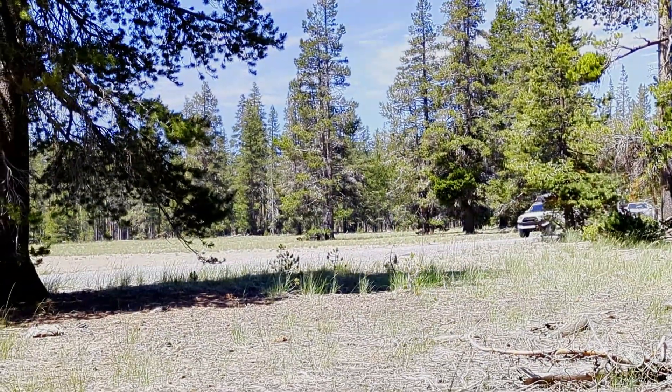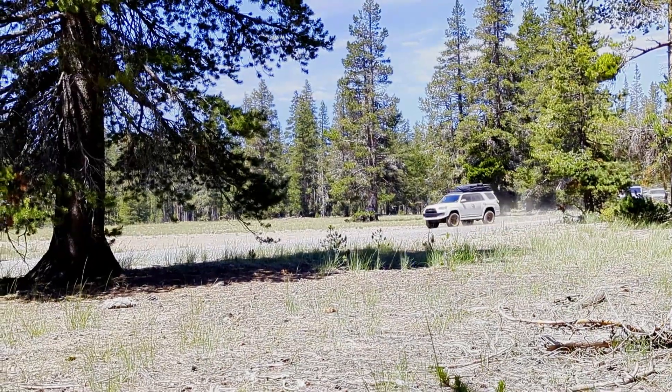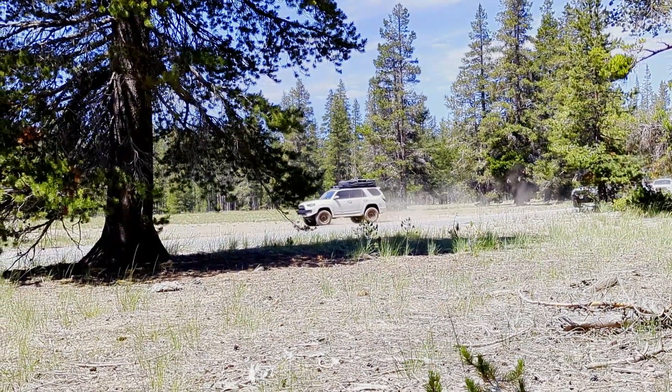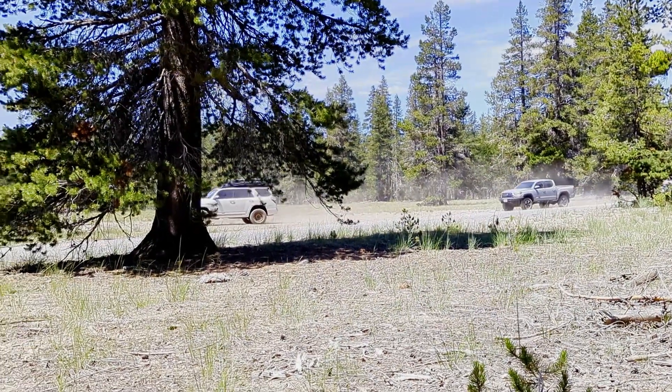For our lunch spot, we find a beautiful meadow at the base of Mount Shasta. This gives us a great opportunity to meet and greet with each other, talk about the trail, and enjoy the beautiful views of Mount Shasta.